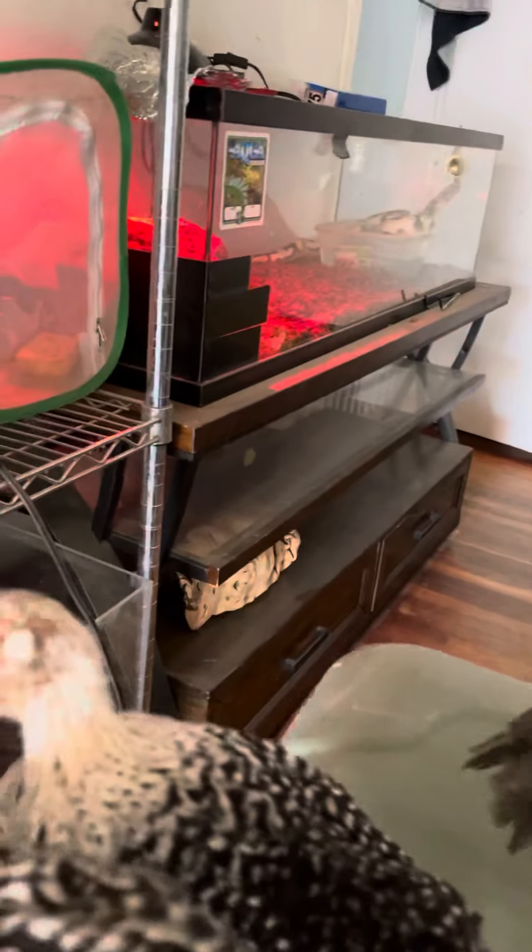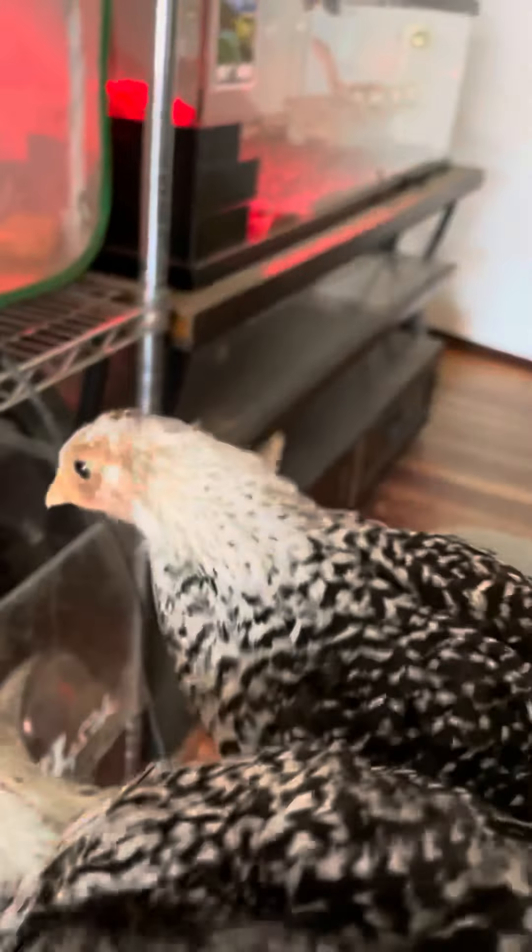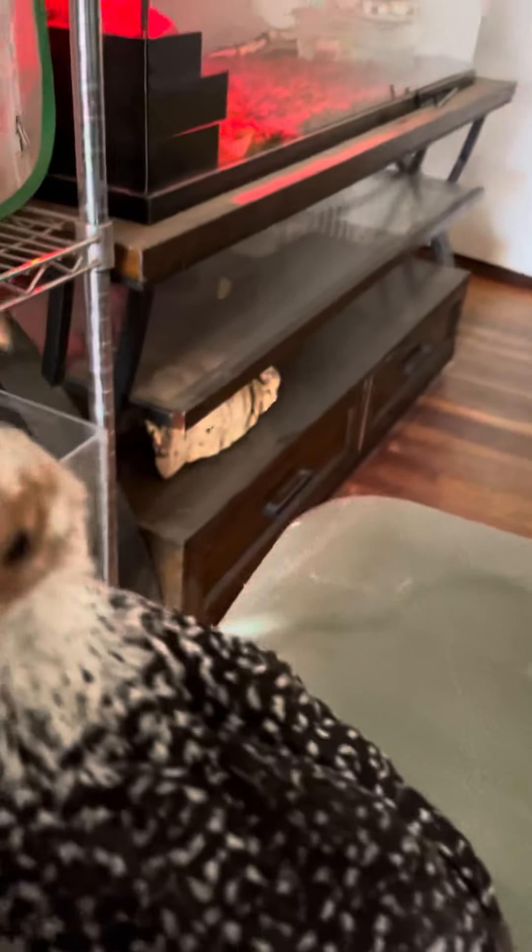I believe there is a male, which is this one. I thought they were all female, but I believe that one could be a male.